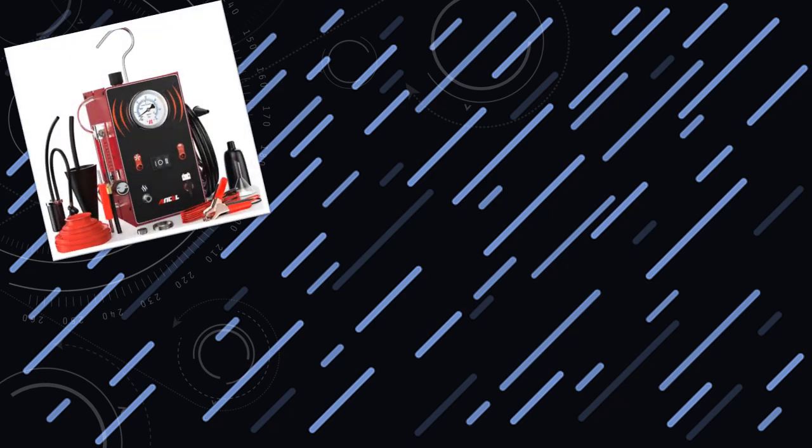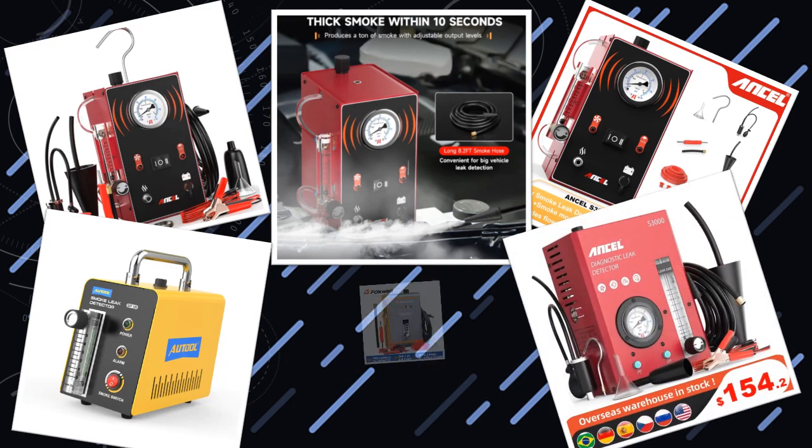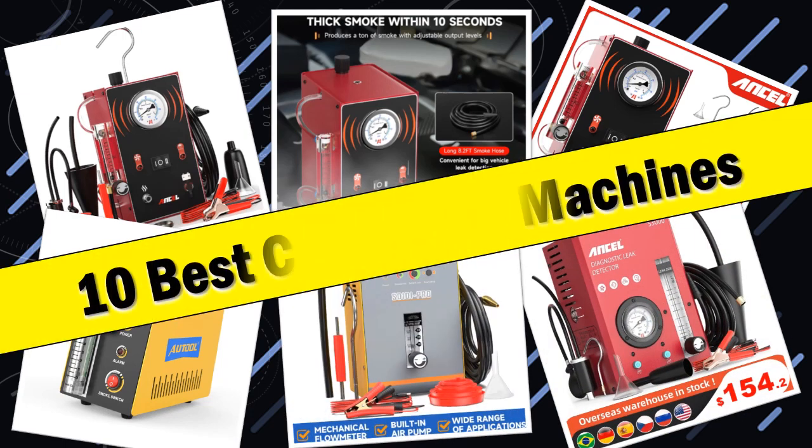Hello friends, today I will share with you the top 10 best car smoke machines for effective automotive diagnostics. So let's check it out.